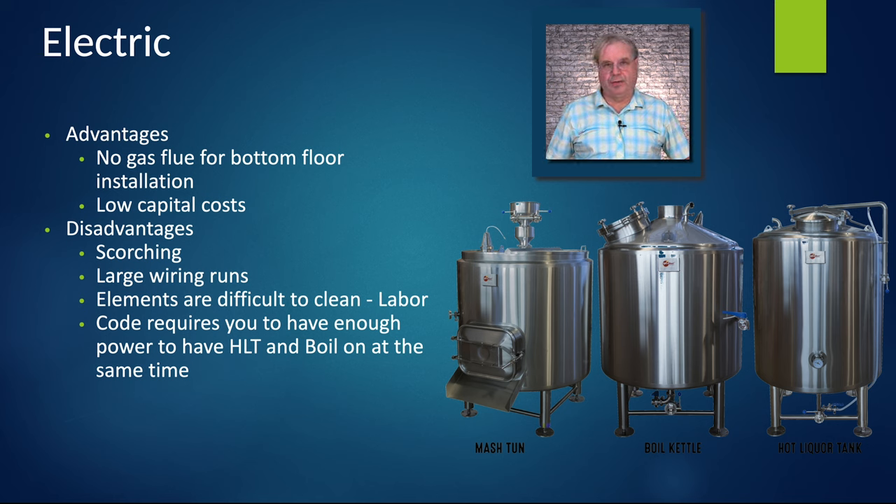Electric is for sure one of the easiest things to get running on. You have no gas flue, so you can put the brewery on a bottom floor. Low capital costs — you pay your electrician a one-time fee. Disadvantages: immersion elements scorch the wort and are difficult to clean. The wiring runs require large gauge wire, which adds up in expense — if you're 100 feet or more from your panel, zero gauge wire for a seven barrel system starts to add up really fast.